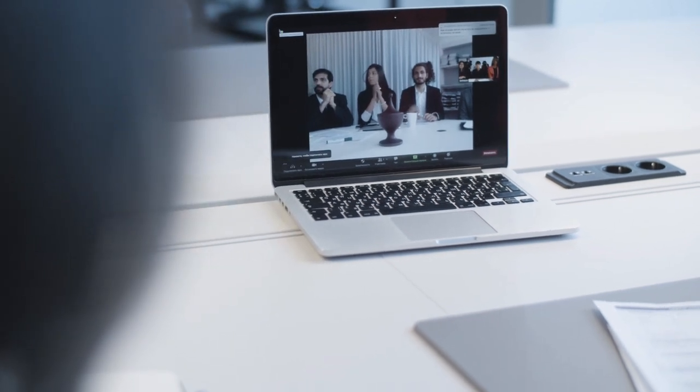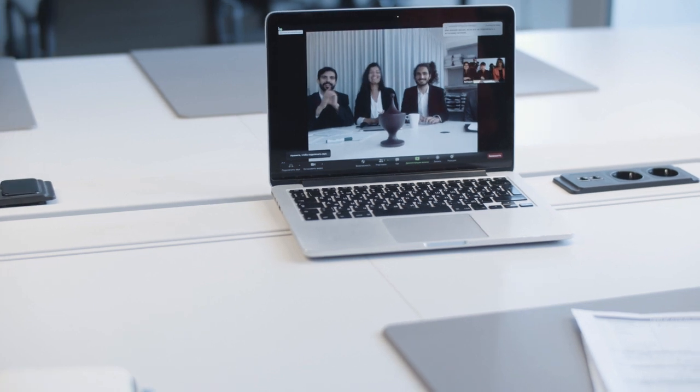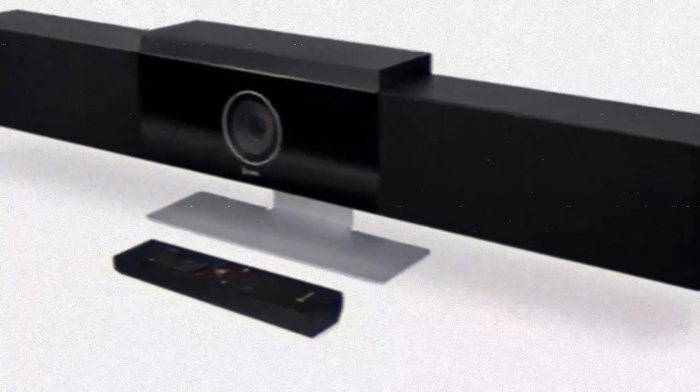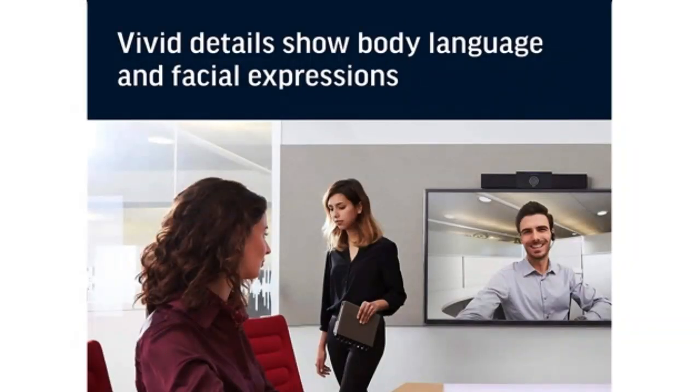Hey there! Are you looking for an awesome speaker bar that will make your video calls and meetings super clear? Well, look no further because the Poly Studio 4K Video System Speaker Bar is here to save the day. This speaker bar is like a superhero for your small meeting rooms or huddle spaces.